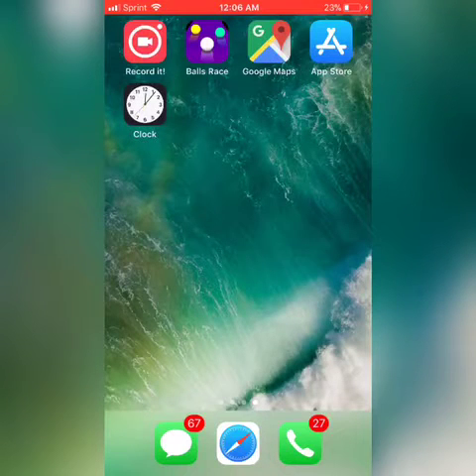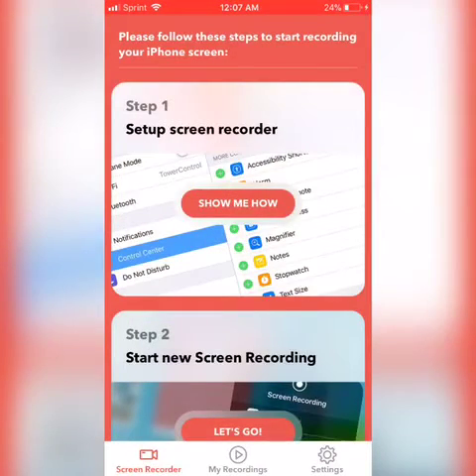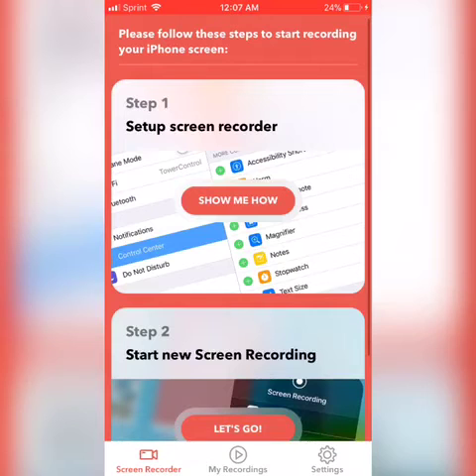All right, so what's going on everyone. This is just a quick overview of one of the apps that I recently came across. I think it's probably one of the most effective and really good apps that people should have, especially if they have an iPhone. It's this app called Recorded, and you can see me opening it right here.